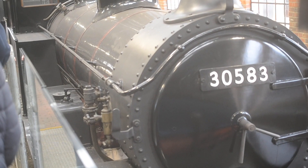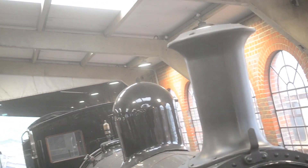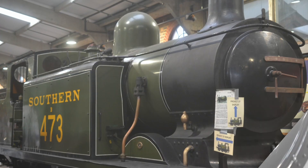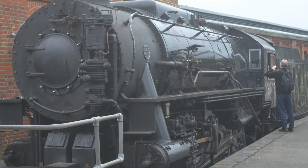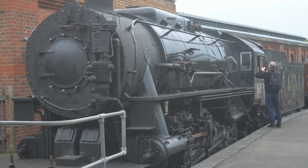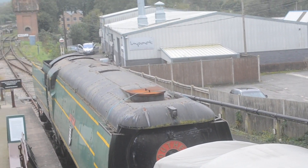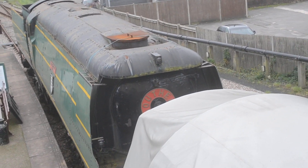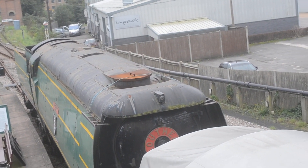And I forgot to show you that here we have Adams. Here is an engine known as the Battle of Britain class, from the Southern Railway, and here we have Rebecca's base right there.